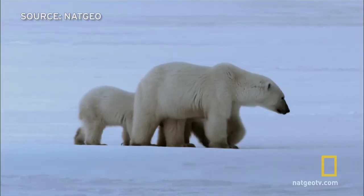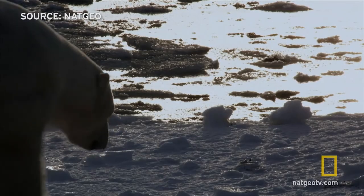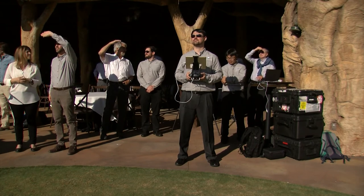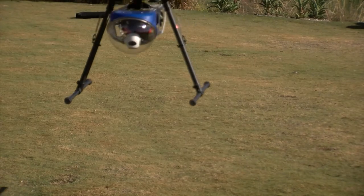Putting all that information together helps researchers understand the habitat and how that affects the polar bears that live there. The research team can interrupt a pre-programmed scan of the ice if the vehicle comes across a polar bear. And Shepard says they can do it safely.